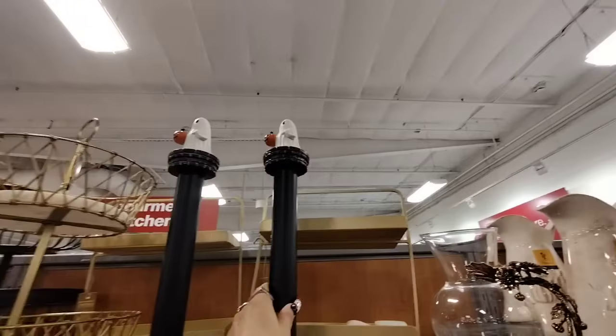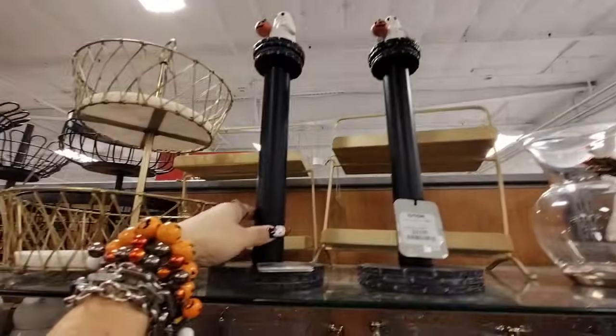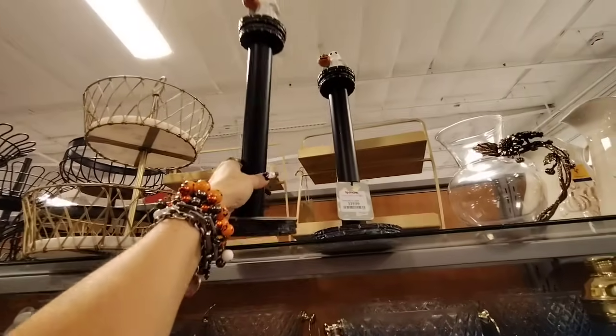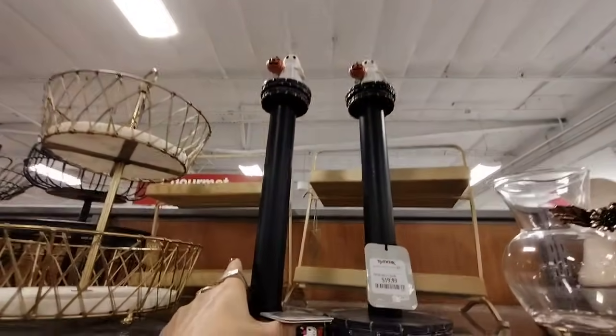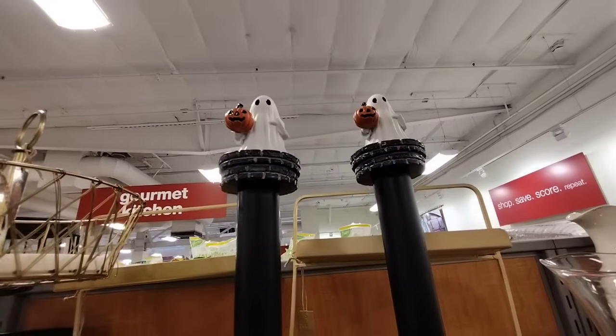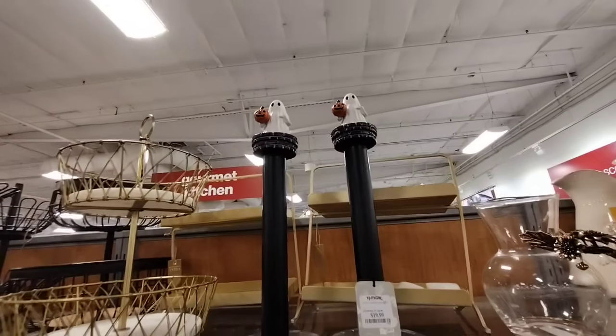These are really nice and the quality is there. I want you guys to take a look at this base — it has like the brick design. $19.99. And honestly this is something you could use year after year. I also like how they have that Pottery Barn dupe ghost on top, and for $19.99, it's definitely worth it. Super cute.